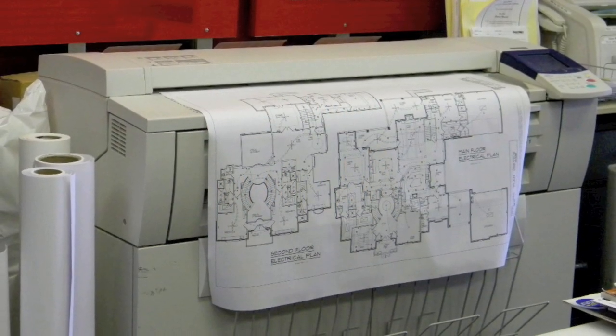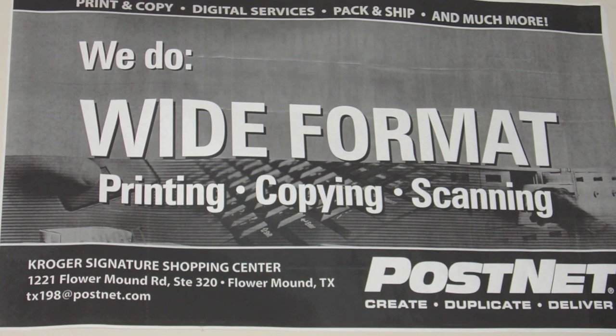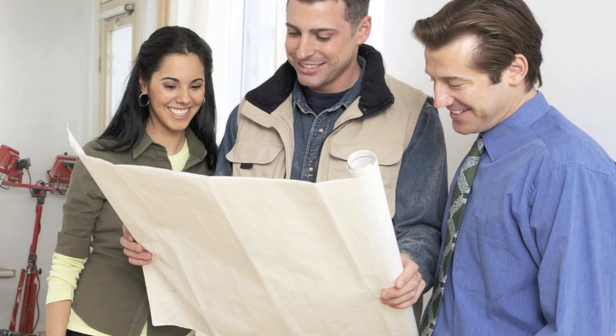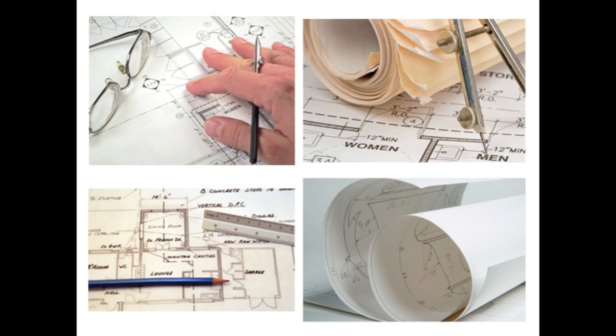Our large format machine gives us the ability to print, copy or scan large format documents up to 36 inches wide. We can print or copy drawings for utilities, architecture, engineering, construction, communications companies and much more on bond, vellum, tracing paper or film.